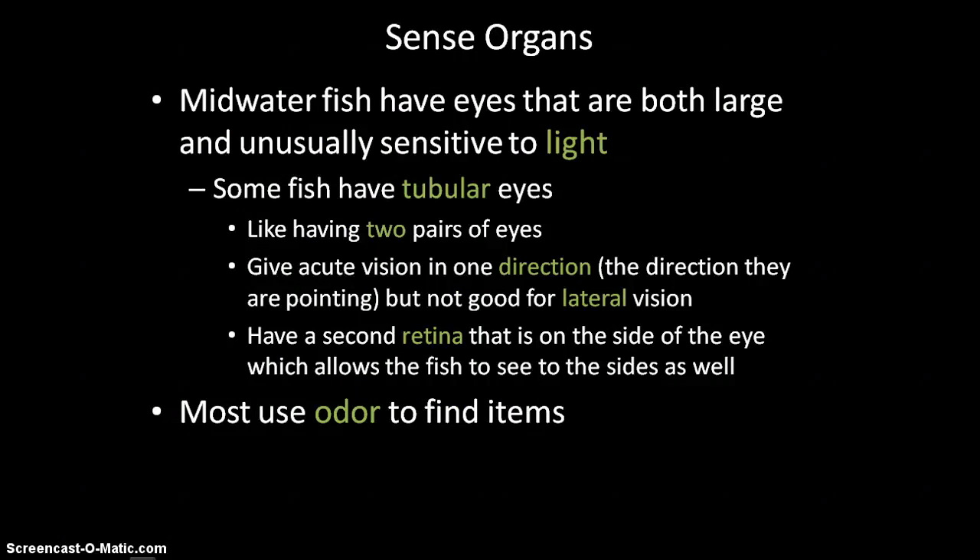The sense organs of fish in the midwaters are very sensitive to light. Many fish have tubular eyes — normally eyes are round like a sphere, but these fish have eyes shaped more like tubes. These eyes actually have two retinas instead of the single retina at the back of a normal eye. This allows the fish to capture more light and to see in two directions at the same time from the same eye — essentially like having two pairs of eyes. Some fish also use odor to find food if their vision isn't as strong.